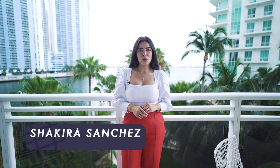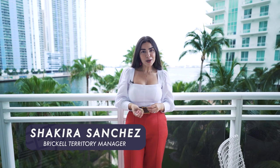Hi, I'm Shakira Sanchez-Juncadella. I am the Urban Core Manager for the David Siddons Group, and today we are going to be talking about which buildings in Brickell Key and Brickell have appreciated the most within the last three years.